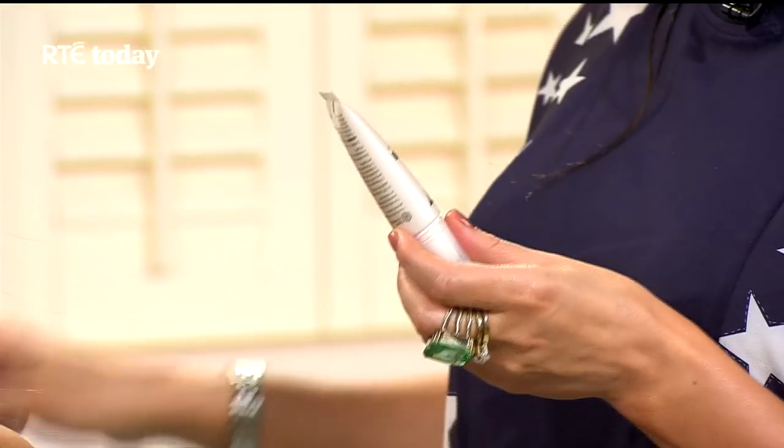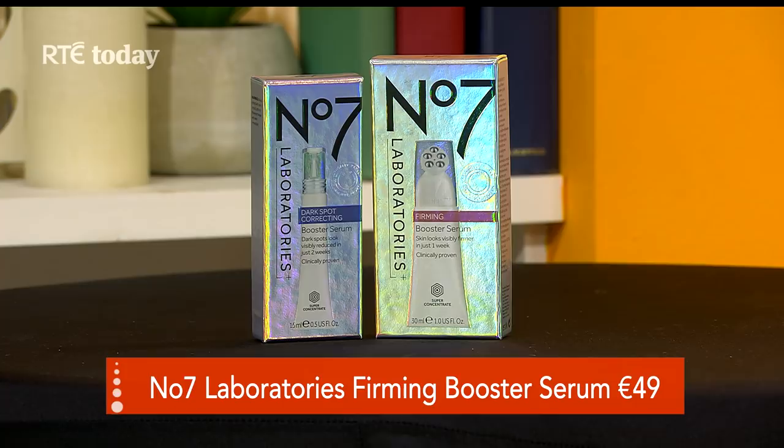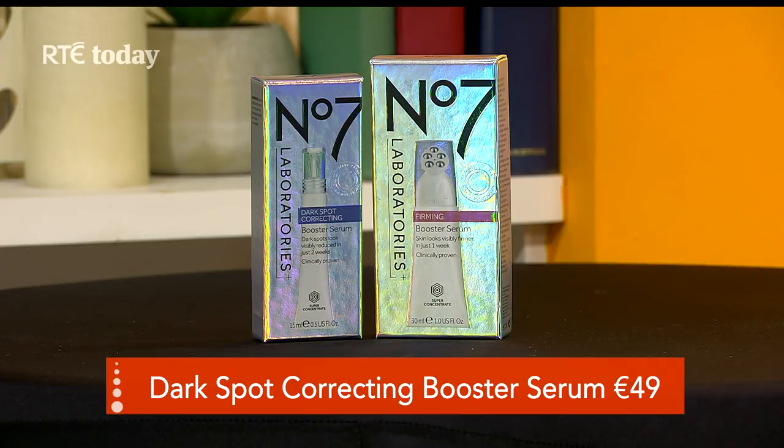Now we have an exclusive — an Irish exclusive. This is very exciting because we're getting to see, before anyone else, even before the UK, the two new products from No7 Laboratories. They're not officially dropping until Wednesday, when they'll be available in store and on boots.ie. These are the two latest ones: the Boosting Firming Booster Serum, and the Dark Spot Correcting Boosting Serum.